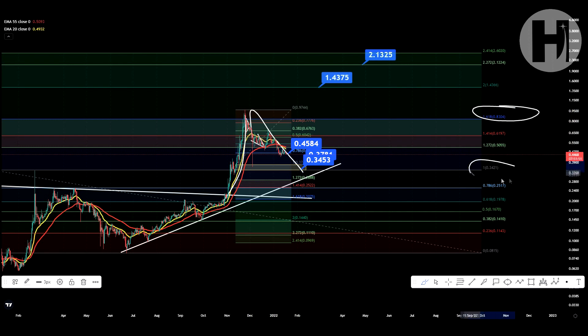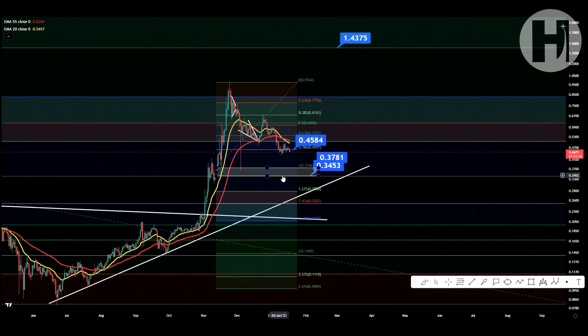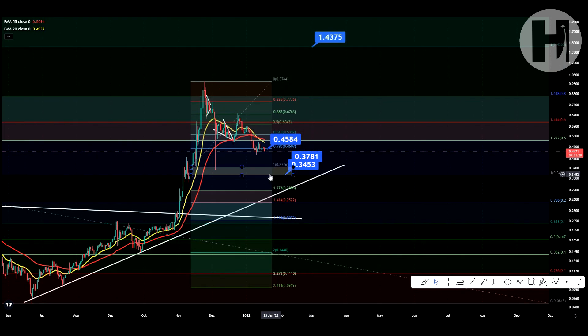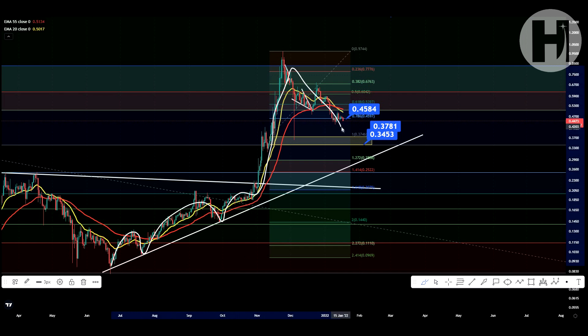I've highlighted that area — that is your crucial support zone. Once you broke out through this level, you never had a back test of support, so I'm looking for a back test at 34 cents. Yes, that is quite the pullback from the all-time high, but things like this do happen. You broke out, got to the 1.618 target, now you're looking for a back test at 34 to 34.5 cents. I'm just making you aware of the possibility — potentially have some buy orders ready in that area.